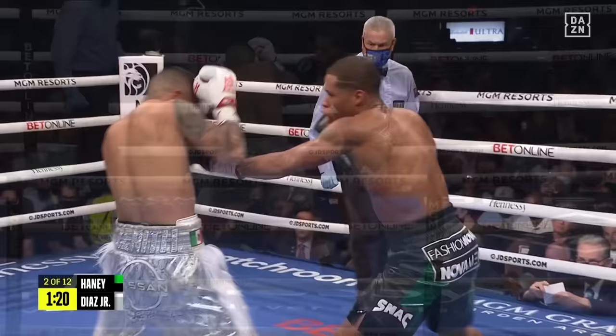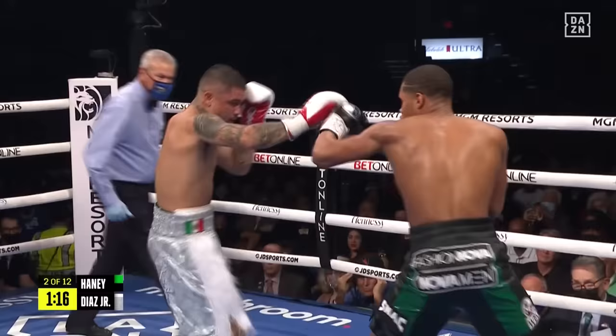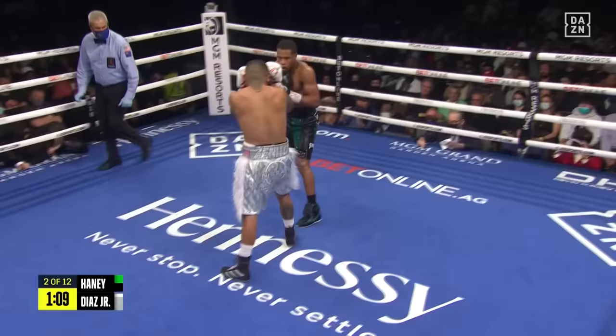Jojo Diaz's only loss came against Gary Russell Jr. at featherweight back in May of 2018. Nice check hook by Haney on the inside — they exchange hooks, Haney got the better of it with the left hook.